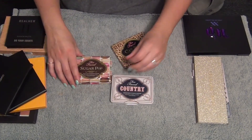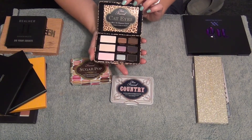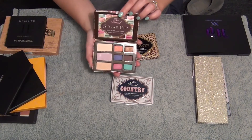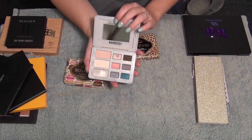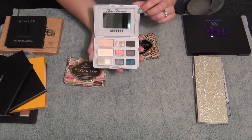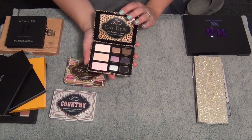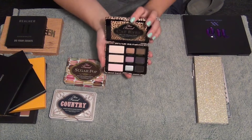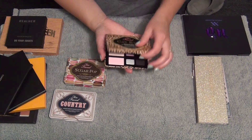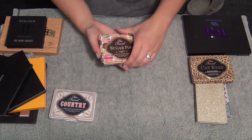I have these three Too Faced little tins. I have the Cat Eyes, which I actually have not used. I have the Too Faced Sugar Pop, which I also have not used. And I have the Too Faced Country palette - this was my first Too Faced palette I ever purchased and I love this one. I'm definitely going to keep the Country palette. I think I'm going to get rid of the Cat Eyes palette - it's beautiful but I'm never going to use it.